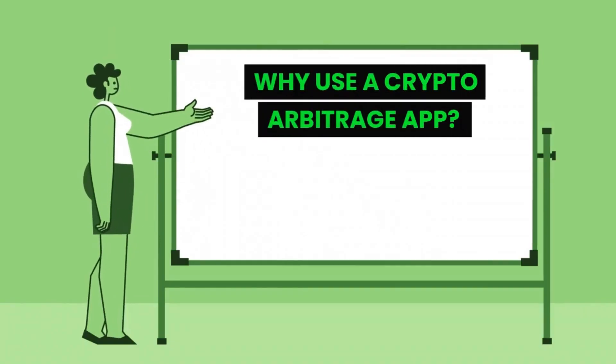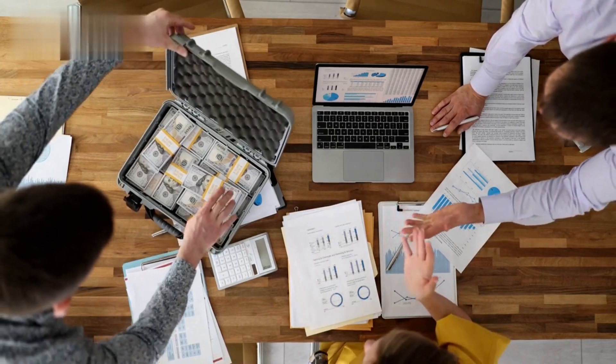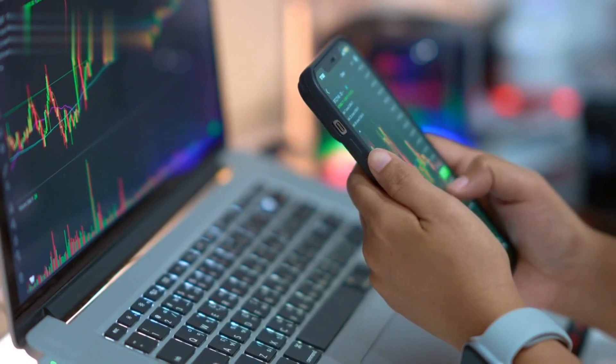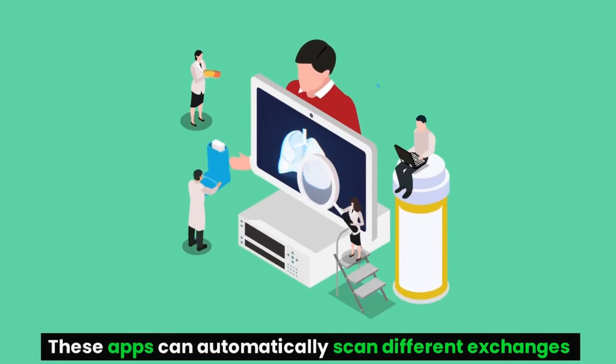Why use a crypto arbitrage app? Crypto arbitrage can be a very profitable strategy, but it can also be very time-consuming. This is where crypto arbitrage apps come in — these apps can automatically scan different exchanges for price differences and execute trades for you.